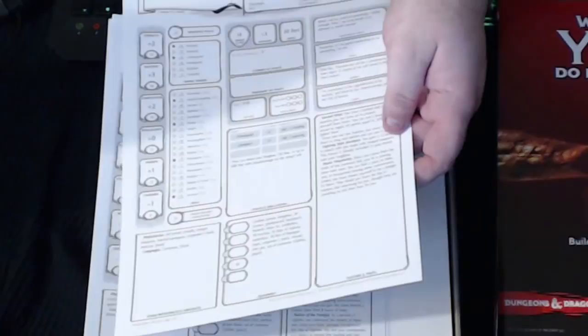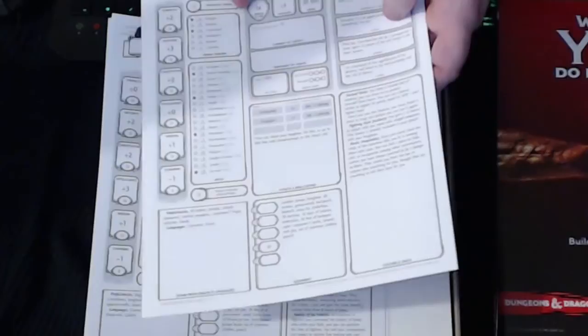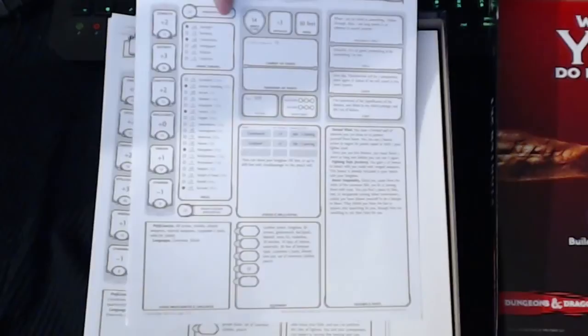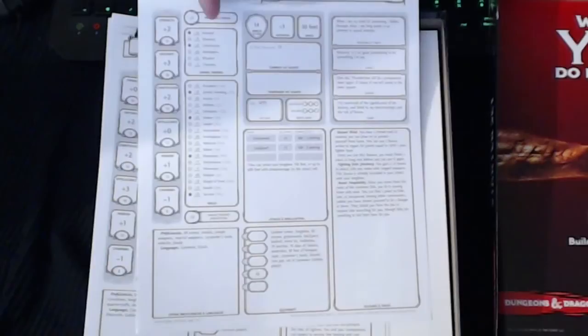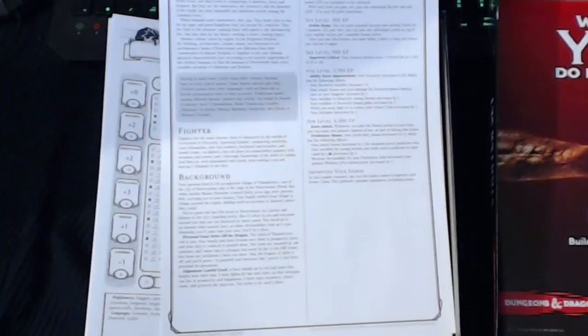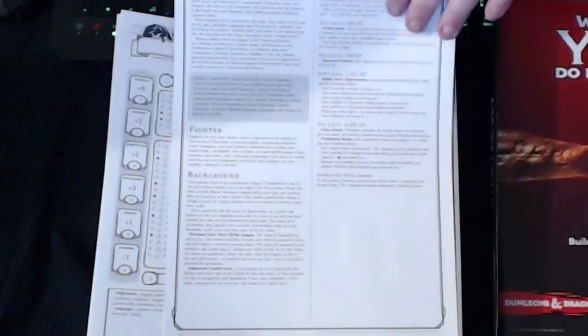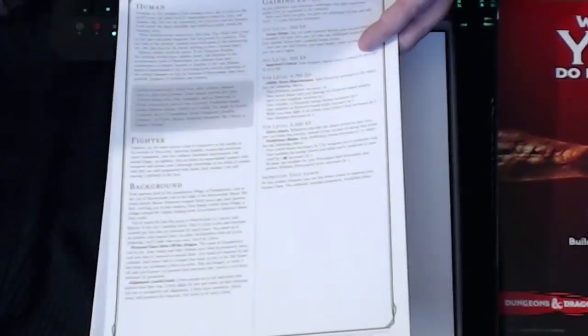It talks about the fighter's Second Wind, fighting style, personality traits, bonds, flaws — ideals. That's all new to 5e. The last playtest packet — the October 2014 playtest packet — didn't go into this kind of detail. I'm really excited about this, I think it's going to add a nice dimension to roleplay. It's a pre-gen character that tells you what you get at each level, and it does go up to level five.